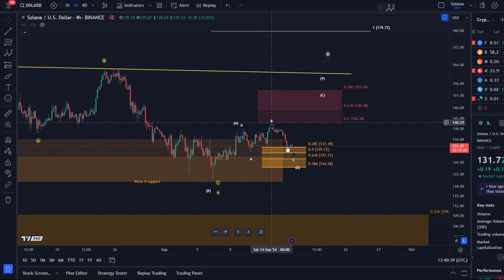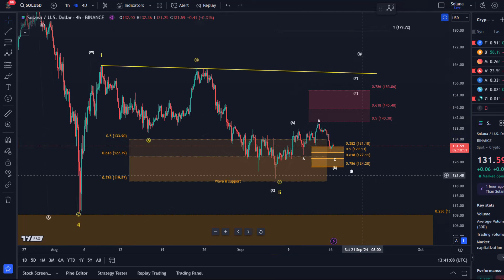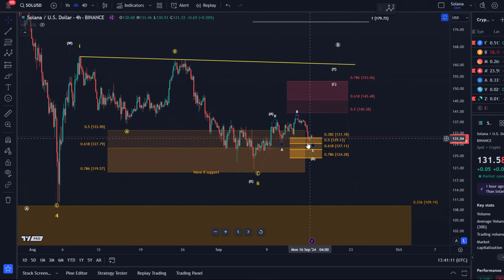If this really is an ABC, then the C wave should have five waves. But more important than that are the micro support levels here: 124.28, 127.11, 129.13, and 131.18. Then if a C wave rally starts from here, I would pay attention to 145.48 and $153 next. First we need to see — and that is going to be important today and tomorrow — whether the market can find support here in this micro support area. At the moment there is no convincing indication that a low is in place in wave C of B.